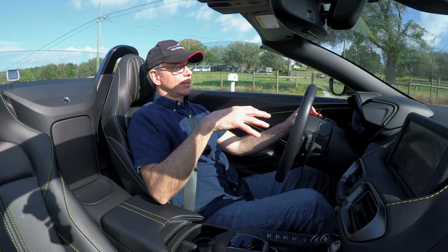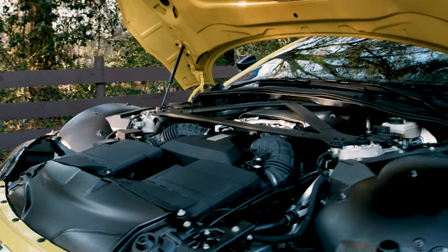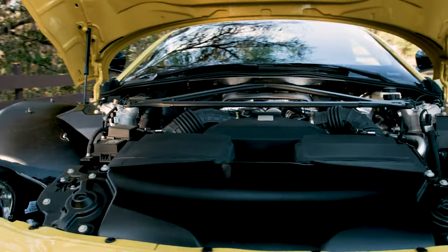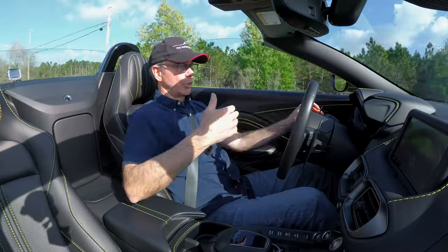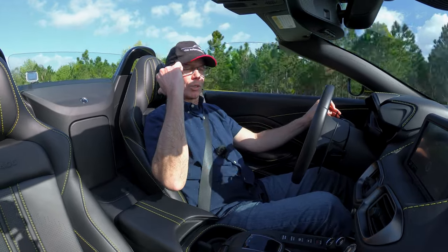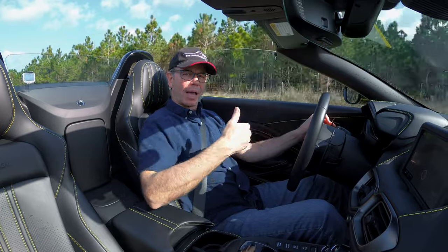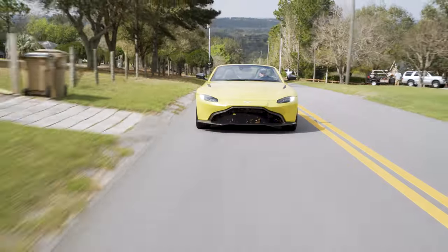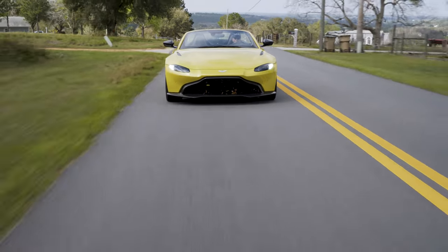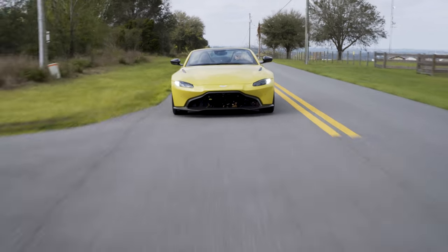The engine is located very low and as far back in the chassis as possible, so it's considered a front-mid engine — which of course helps with weight distribution. The eight-speed ZF automatic transmission is also located in the rear, with a carbon fiber driveshaft connecting the engine to it. All of that contributes to a 49 front / 51 rear weight distribution, which is excellent.